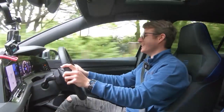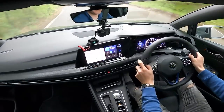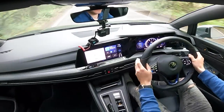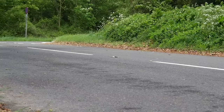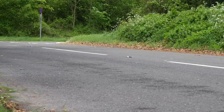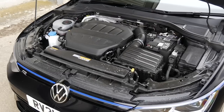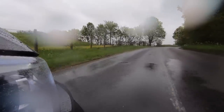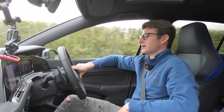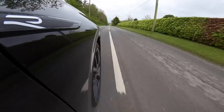Here we are then, behind the wheel of the Mk8 Golf R — it's definitely not slow, I can definitely tell you that! We have the infamous EA888 generation four engine up front, that is of course the two-litre four-cylinder turbocharged engine, pretty similar to what you'd find in the Mk8 GTI and also the seven and seven-point-five generations of the GTI and R. It produces 315 brake horsepower and 420 Newton metres of torque.